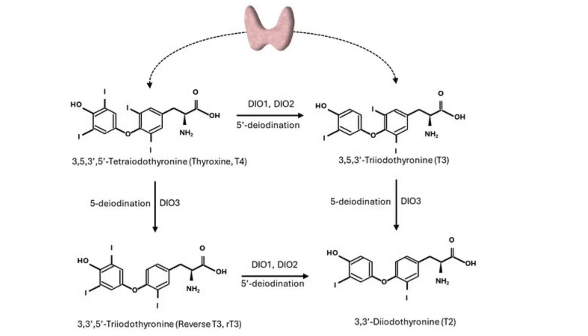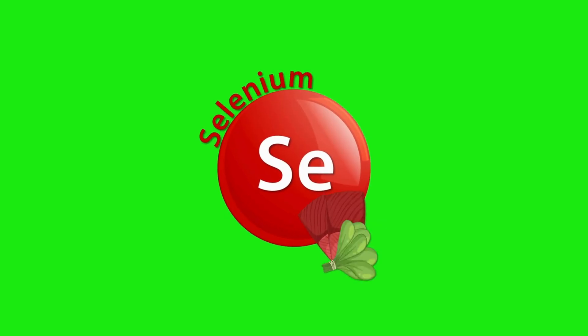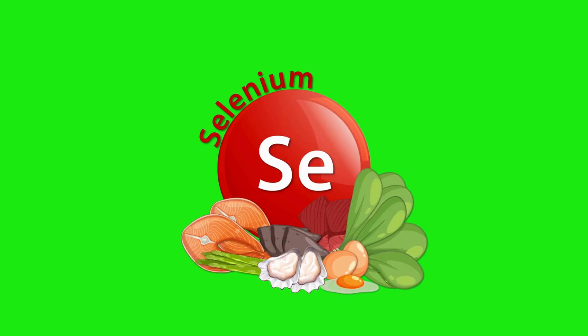For nutraceuticals, here are some of the top ones. Selenium and zinc are relevant to a group of enzymes called deiodinase — they remove iodine atoms, which is how thyroid hormones are converted and activated. Selenium and zinc are critical for these enzymes and it's not uncommon to be lacking in them. Even apart from correcting a deficiency, selenium supplementation can help the body do a better job making and converting T3.